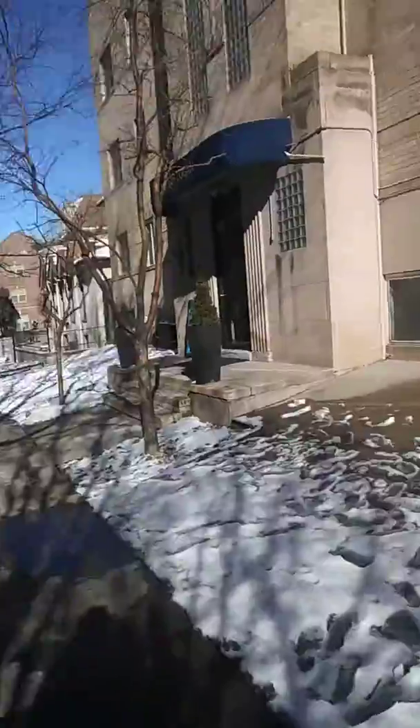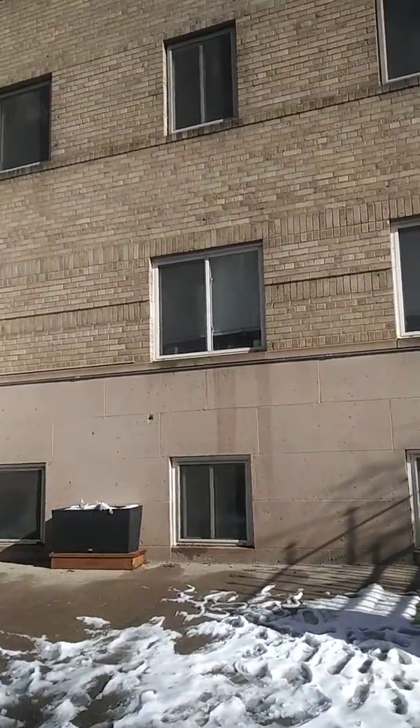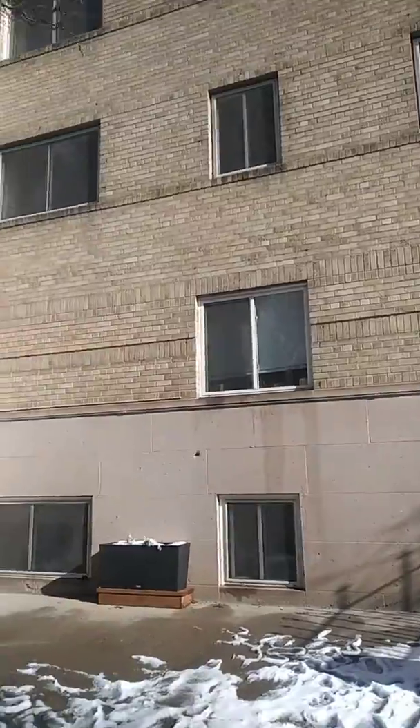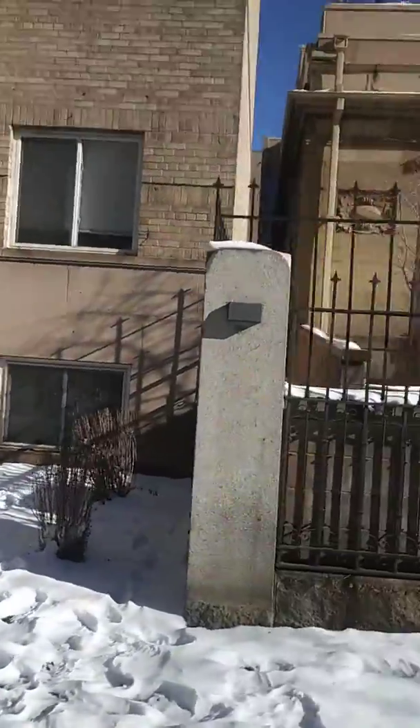What's up everybody, it's Troy here with Signature Window and Pressure Washing. Making a real quick video for you guys. We're out here doing a bid on exterior window cleaning for a property management company — they have about 11 buildings.